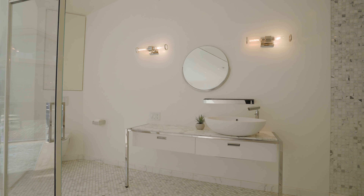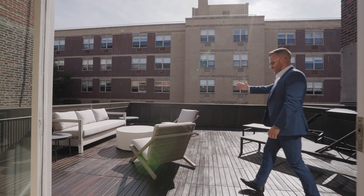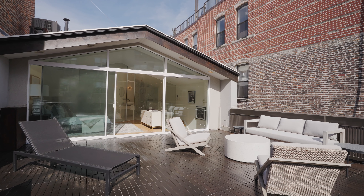Right off the master suite is a gorgeous 400 square foot private terrace. The terrace has just been redone with new flooring. It's fully irrigated, there's electricity, and realistically you can have a party for 30 out there.